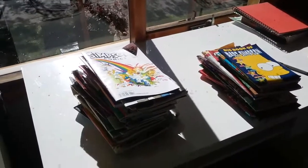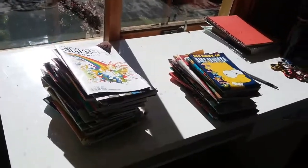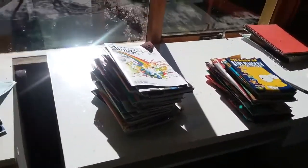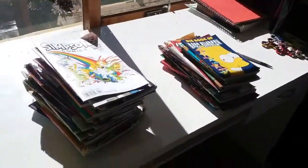Hey guys, Andy here with another collection video. In this video I'll be showing you all my Simpsons comic books. I've got two stacks here. I've been collecting them for a few years, so let's go.